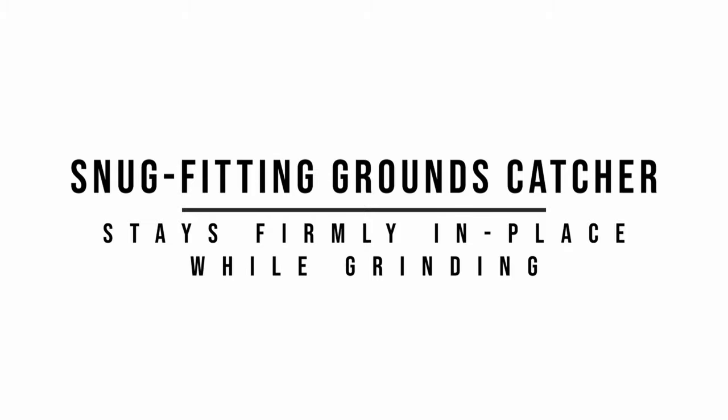A snug fitting grounds catcher makes sure that your grounds stay in place while you're grinding.